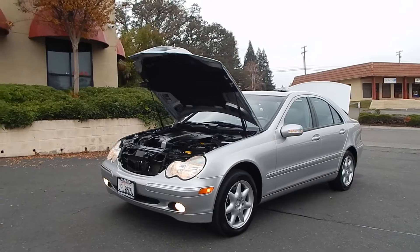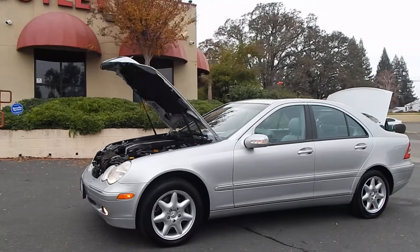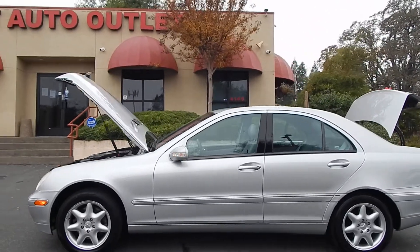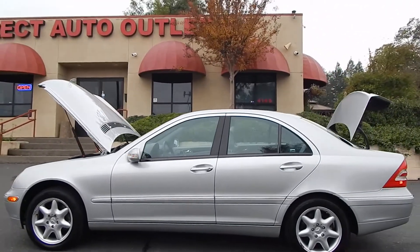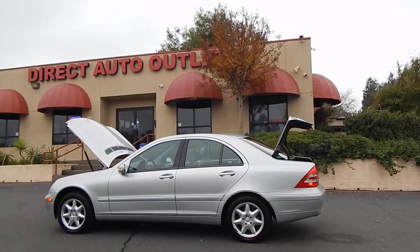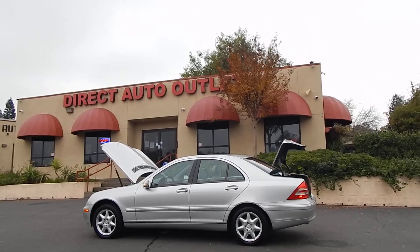Folks, you can find this vehicle and many others on our website at www.directautooutlet.com. You can also phone us down here at the lot at any time at area code 916-765-7575. I do want to take this opportunity to thank you for taking the time to look at our video. We sure do hope to see you down here at the lot soon. Thank you and have a great day.